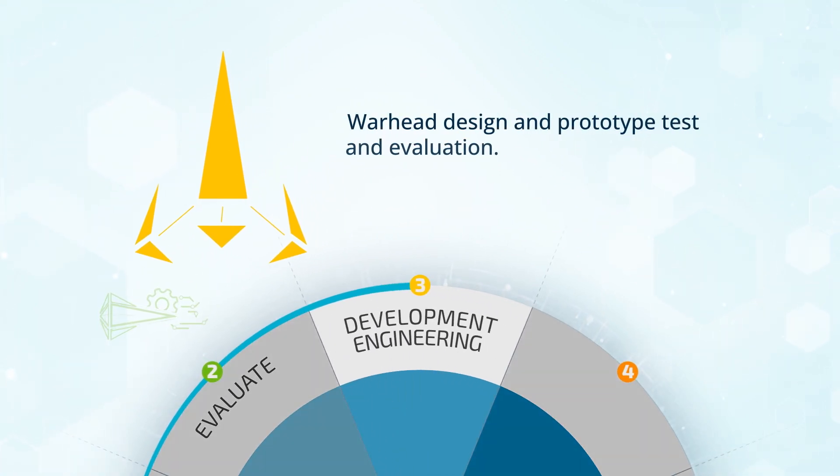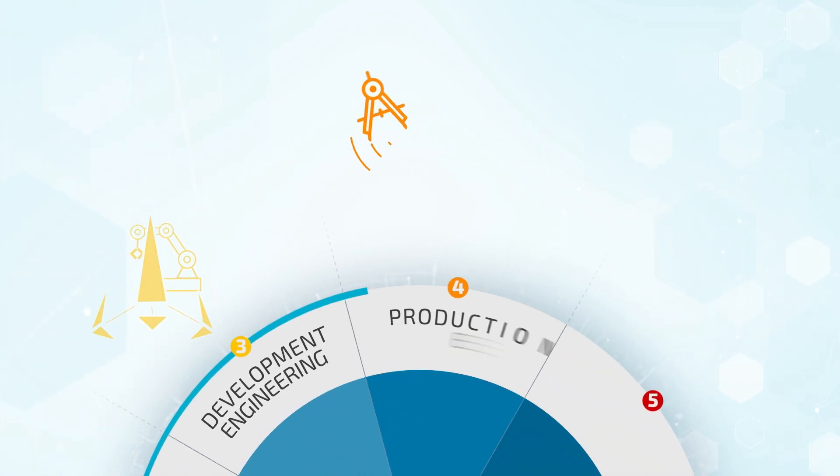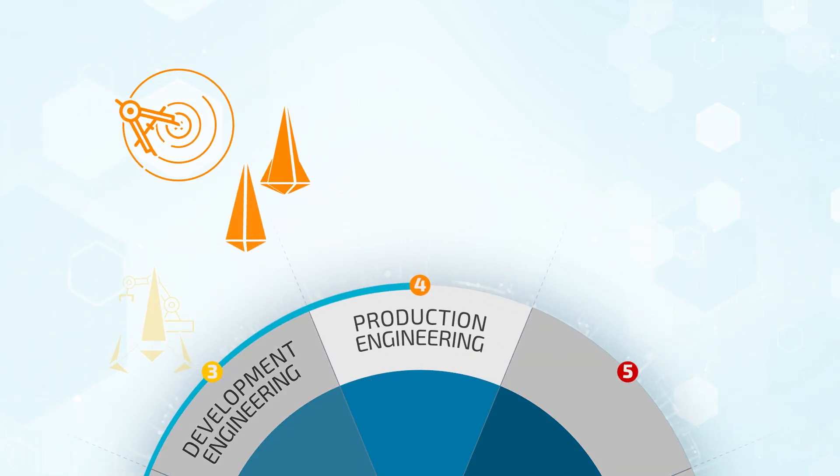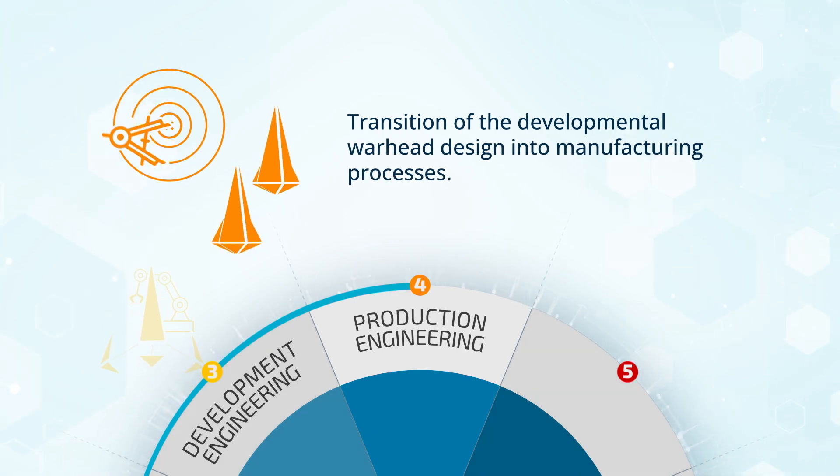Warhead design and prototype test and evaluation happens in phase three. Phase four, production engineering, is the transition of the developmental warhead design into manufacturing processes.